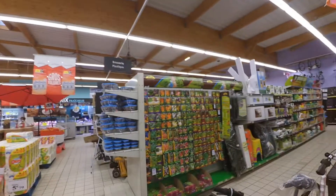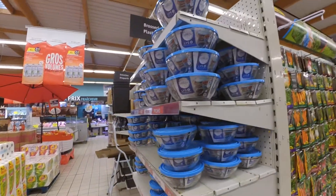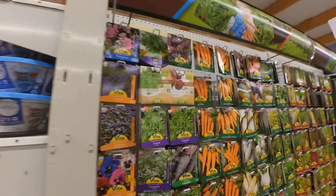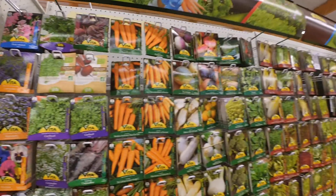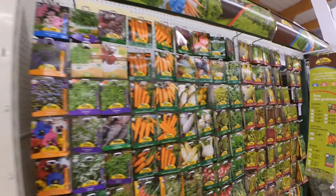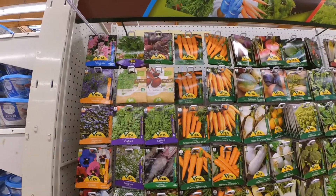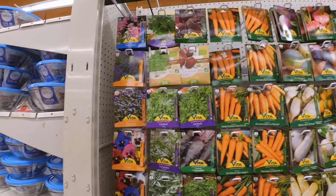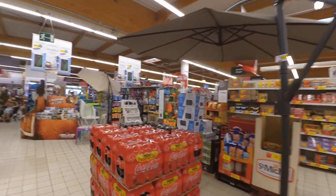Since we are in the countryside, they have many grains like this. You still have the possibility to buy this kind of grain. I wish I could, and I will if I come back to France at some point, but in China there is no possibility. Last year I wanted to bring this back to China, but you are not allowed to bring this kind of product across the border.